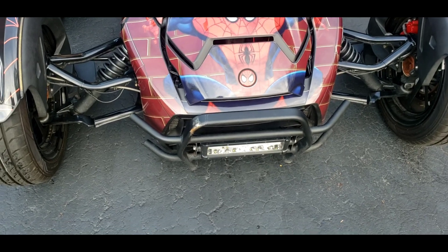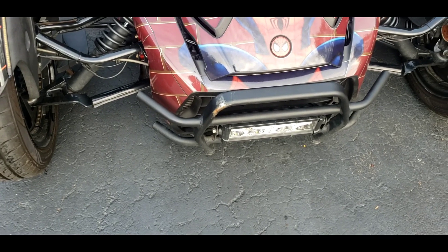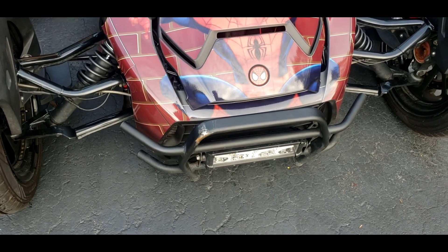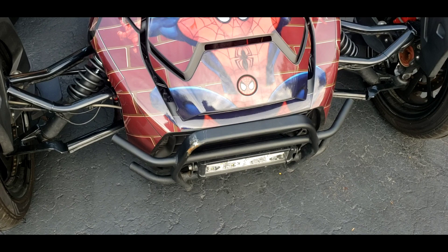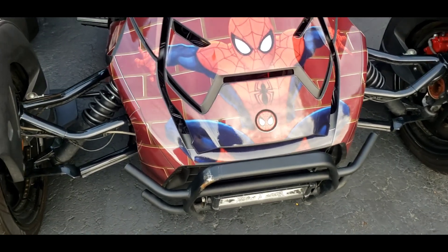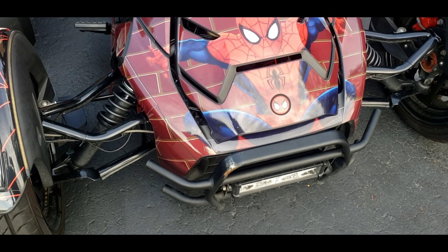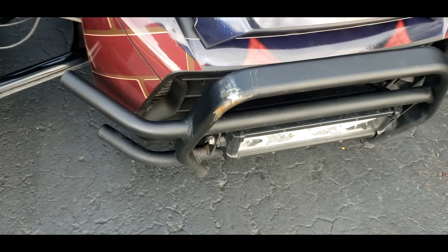We're gonna talk to the manager tomorrow about this situation. This was not like this when I dropped the bike off. That's why it's best to take pictures of your bike when you drop it off — you should take pictures and give it a good once-over when you pick it up. When I picked it up today, none of the lights were working, the radio wasn't working — it was just a lot of stuff they hadn't buttoned up.